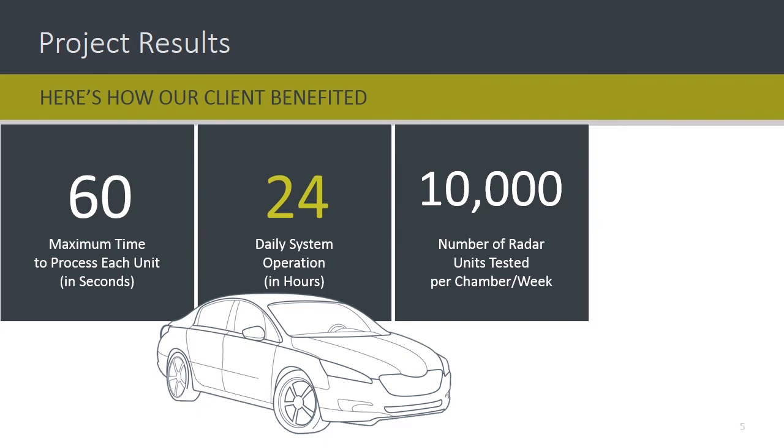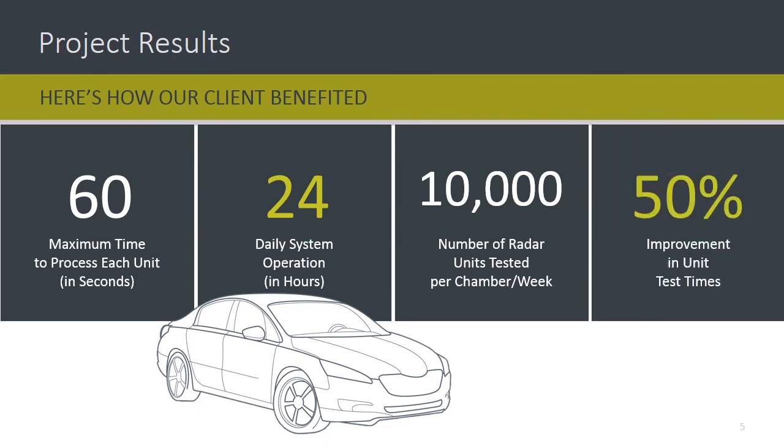Due to our radical improvement of their RF testing, we cut test times by 50% while also ensuring long-term benefits. Finally, the client was so impressed that they ordered repeat systems for other facilities around the world.